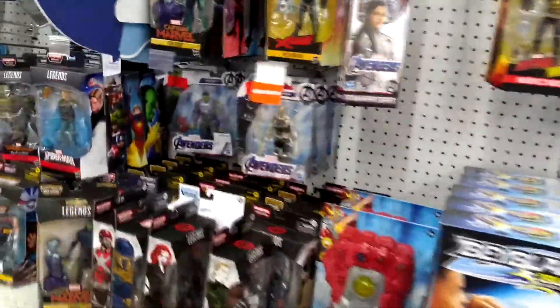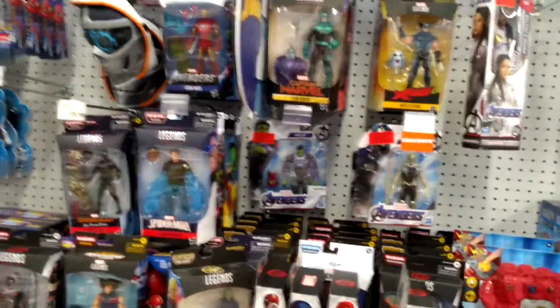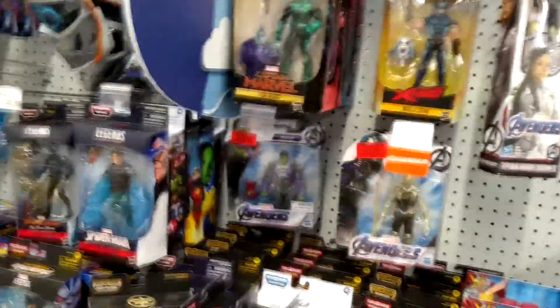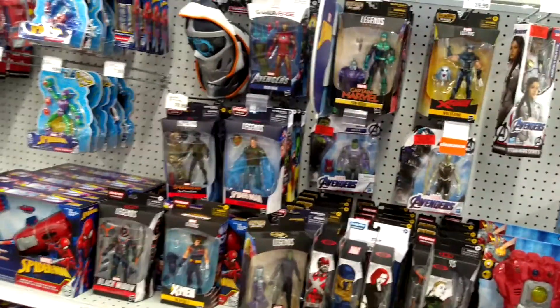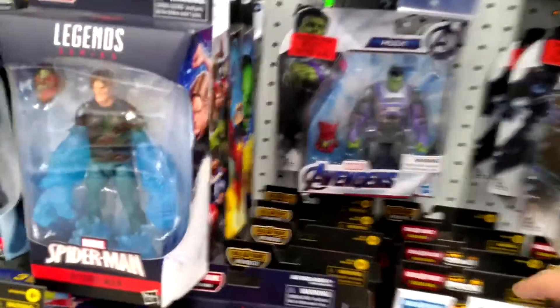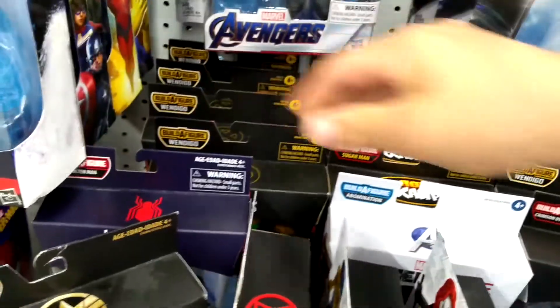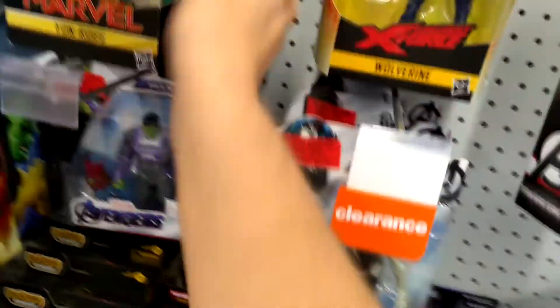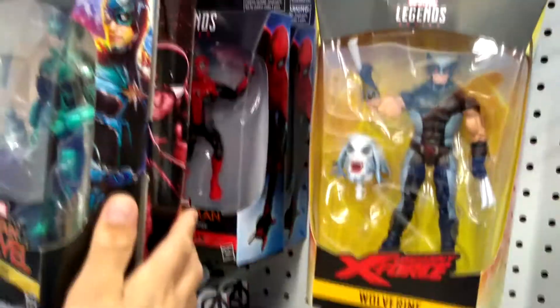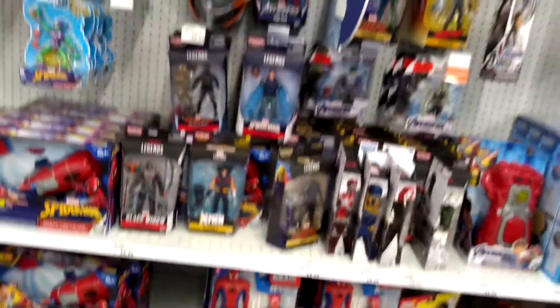For those who don't know, this store is Meijer — this is their toy section. They're building one in my neighborhood as we speak. They do carry Marvel Legends and all sorts of stuff. As you can see they don't have what I'm looking for, but they do have a lot of Marvel Legends — a lot of new and modern legends, and some older stuff. This is basically their whole Marvel Legends section.